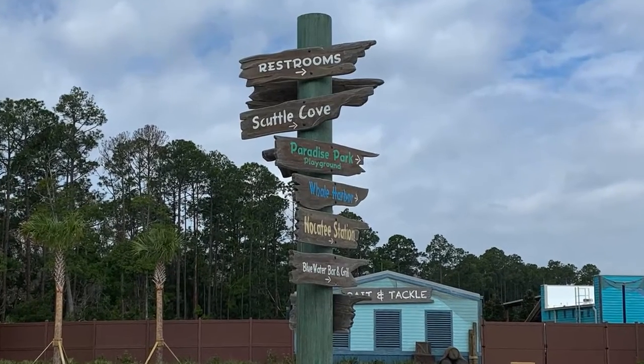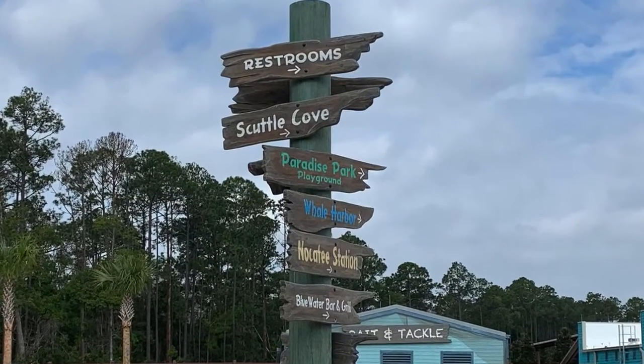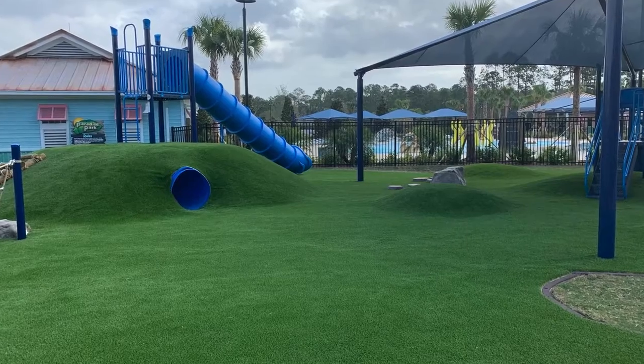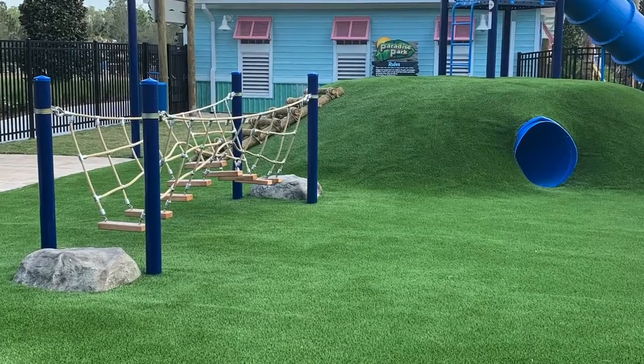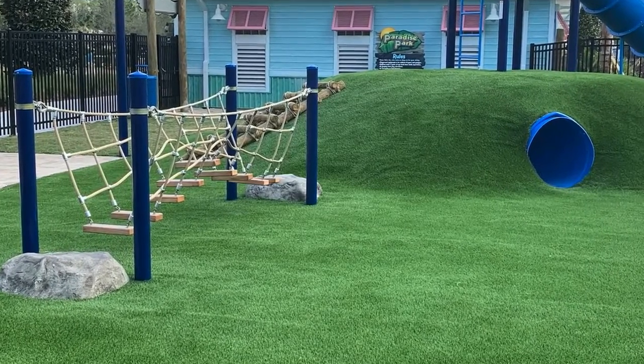They're also going to have a Paradise Park, which is a playground special for the kids. It's going to be a fenced-in area, so it's going to make it safe. They're going to have hills and tunnels and slides and ropes, so there's going to be a lot for them to play.